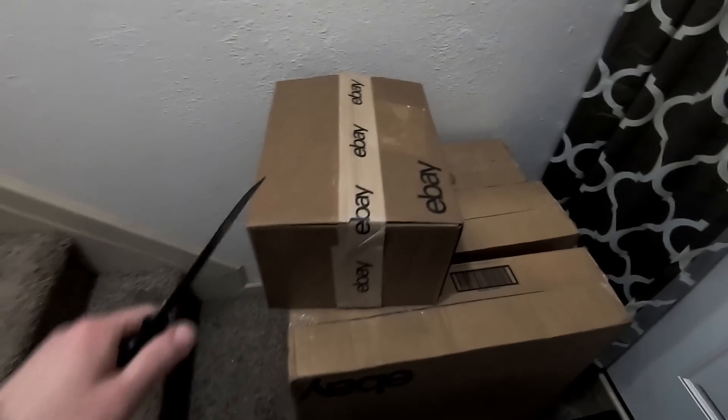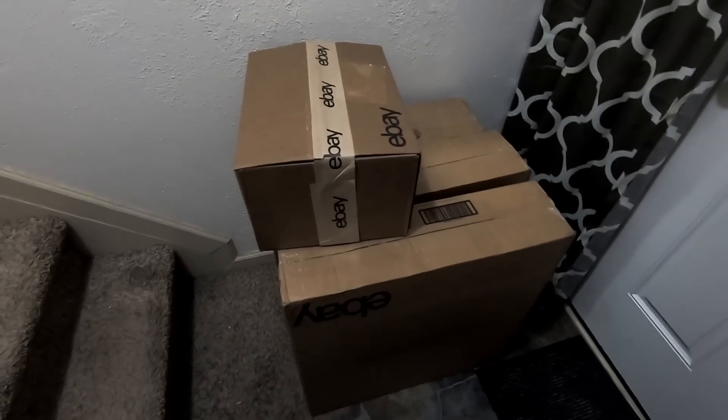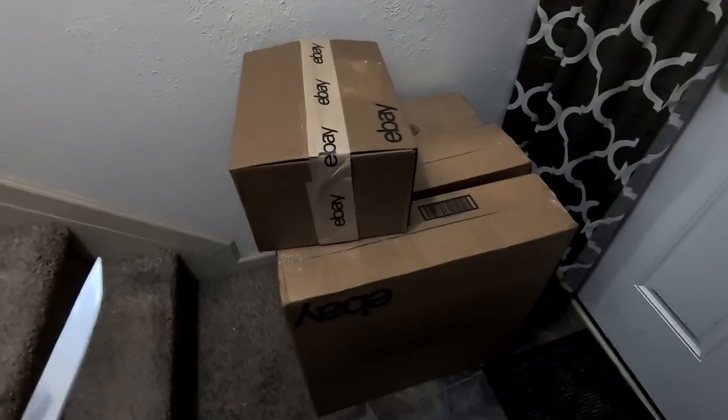So today is shipment day. I had a whole bunch of boxes come in, as you can see. These are all from eBay. So I think this would be a good time to talk about some of the strategies on getting boxes.